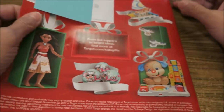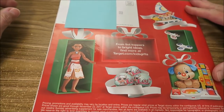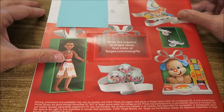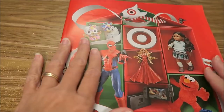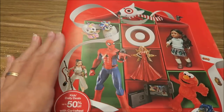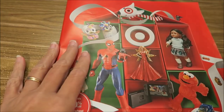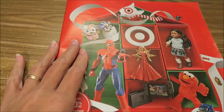And then the last page — they just have some more of those little LOL Surprises and Moana. So that's it! I hope you enjoyed the video. Now you can see what Target has, and if you want you can go back and compare things you saw in this book to the Toys R Us catalog. I hope you found it helpful — I'll catch you next time. Bye!